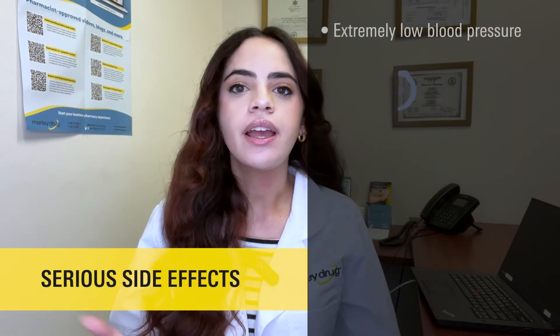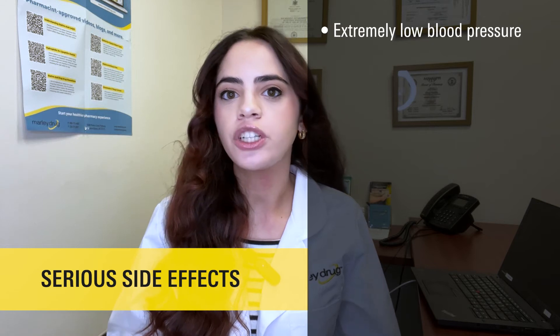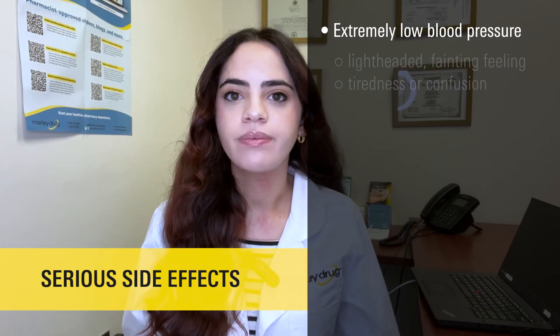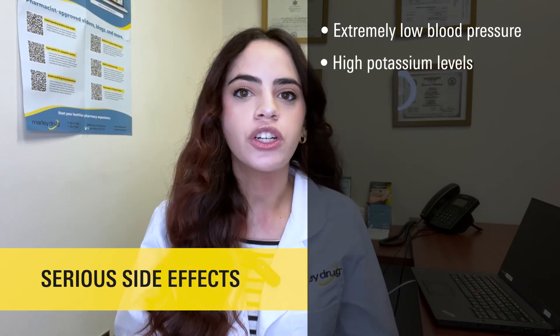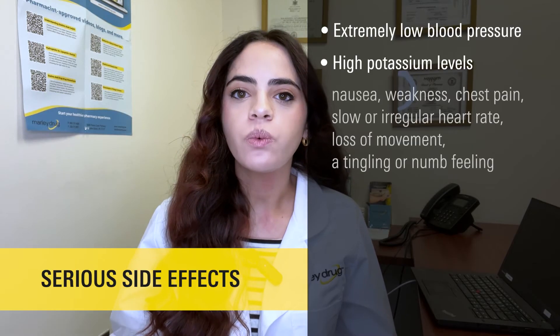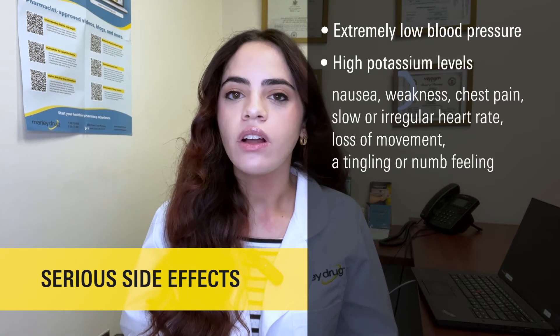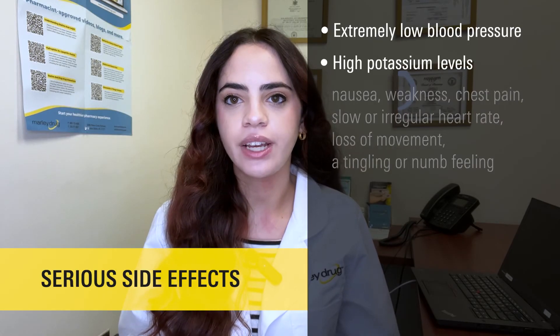What are some serious adverse effects of Fosinopril? Some serious side effects you should be aware of include extremely low blood pressure, which could cause symptoms like feeling lightheaded, a fainting feeling like you're going to pass out, tiredness, or confusion. Also, high potassium levels, which could cause symptoms like nausea, weakness, chest pain, slow or irregular heart rate, loss of movement, or a tingling or numb feeling.